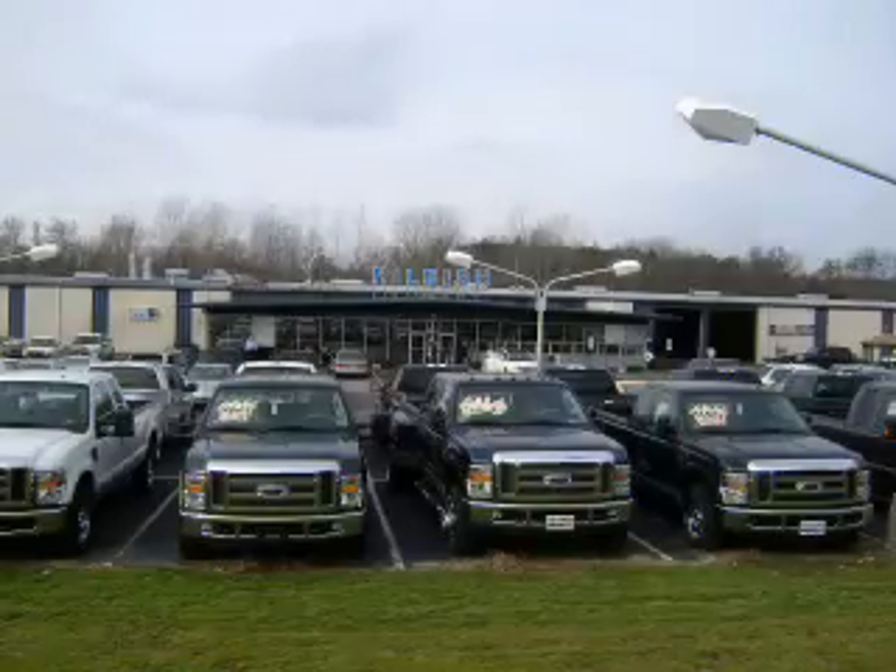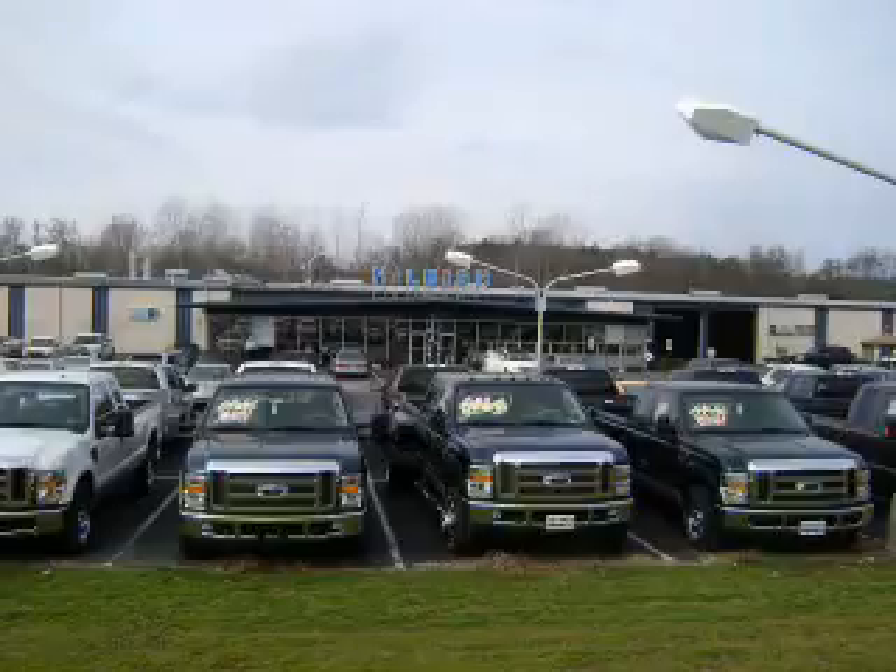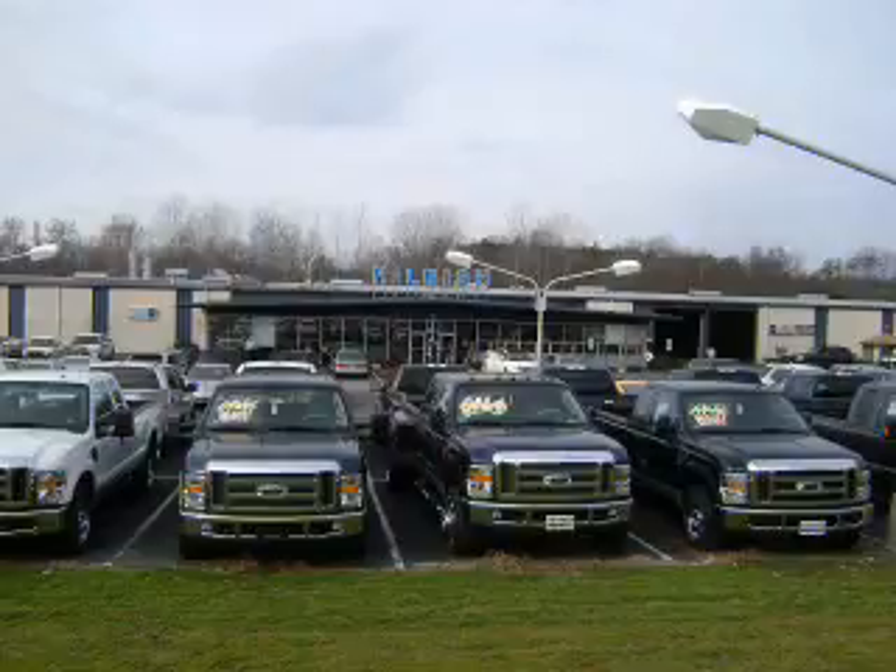Thanks for shopping Hilbish Ford Lincoln Mercury. We look forward to doing business with you. Stop by today or call us at 704-938-3121.